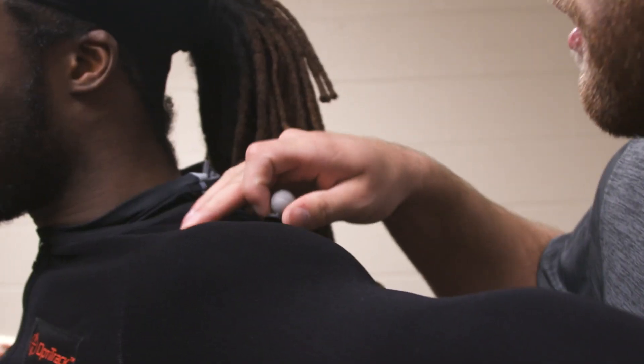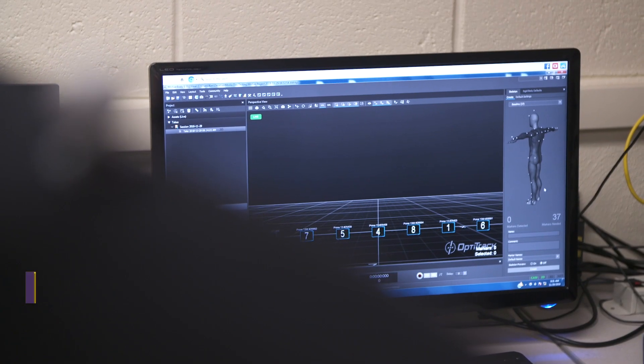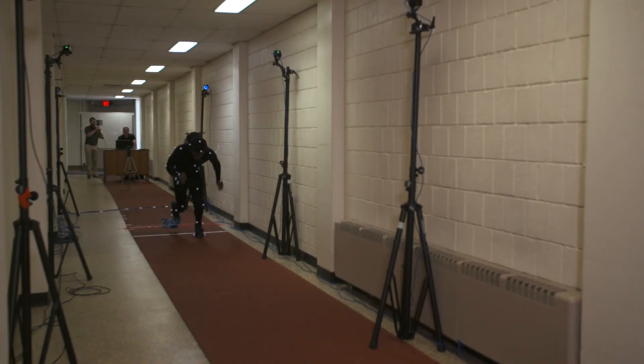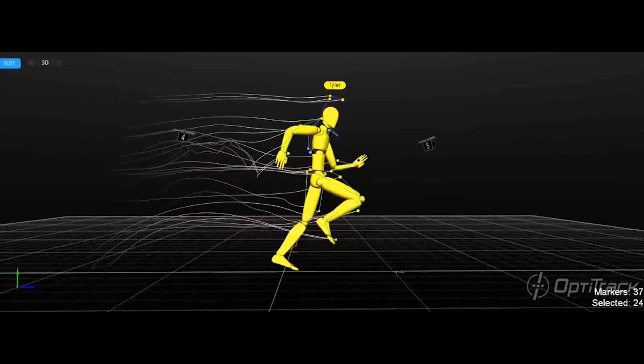The research here — it's insane. I've never been a part of anything like this. First, it lets you see your form. That's the baseline. And then it lets you know how quickly you're getting through certain distances. So it lets me know what areas I need to work on.